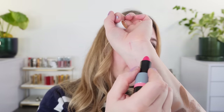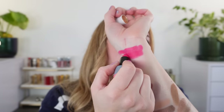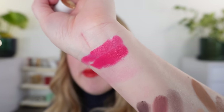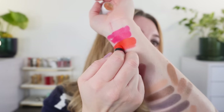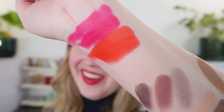Let me swatch these. This one here is number 41, Rose Pop — you can see it's going to be pretty opaque. All three of these are in the matte formula. It's a silky matte but you can feel the powders from the pigments in there a little bit, so it dries down to a slightly powdery finish but is still smooth and silky.